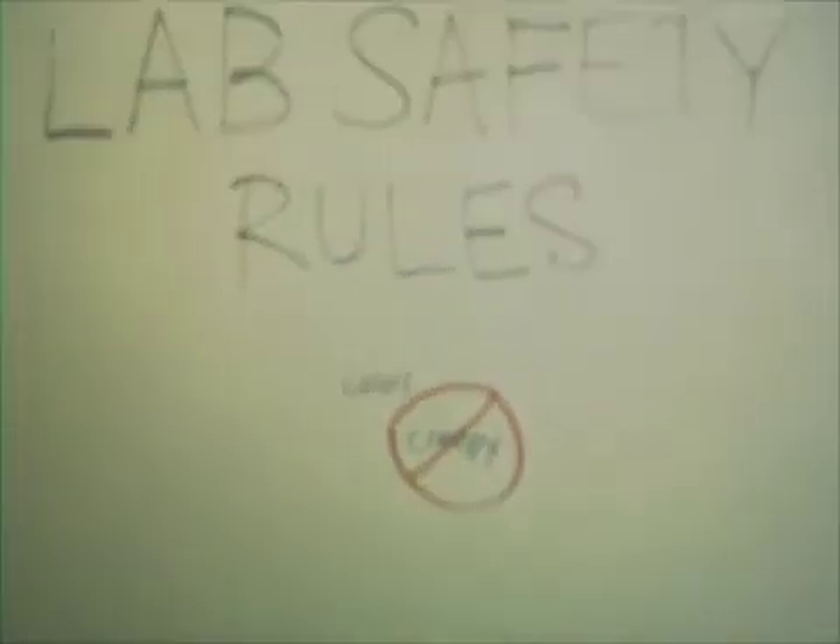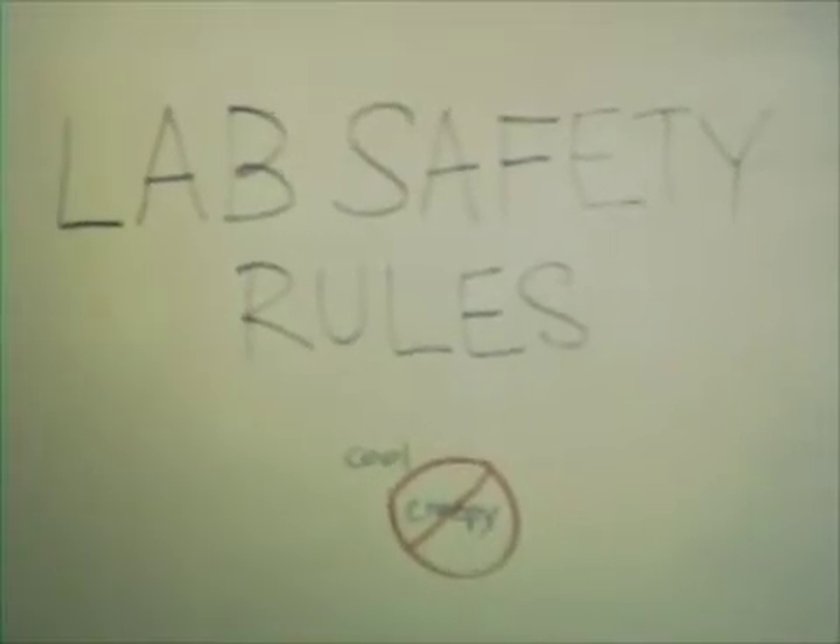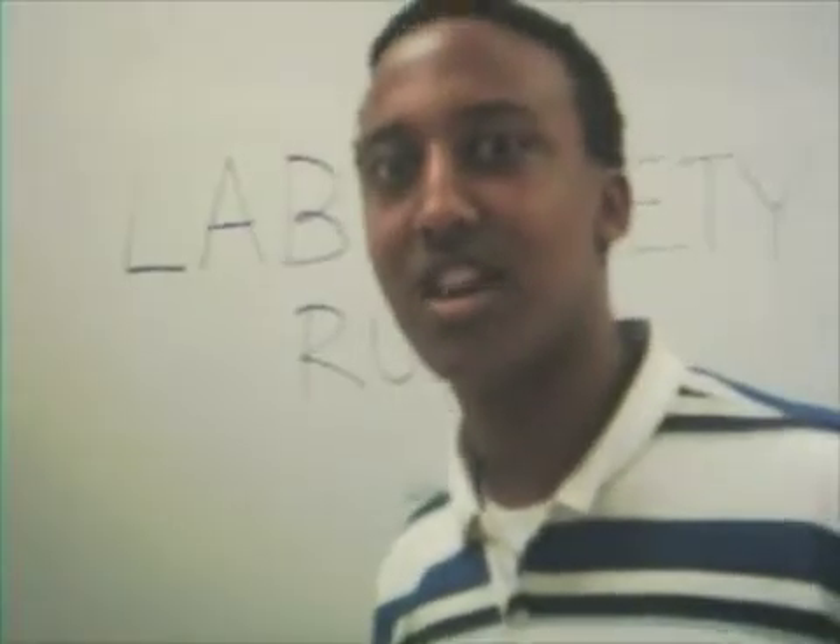Lab safety rules! In each frame, you will hear an appropriate safety rule and then see the consequences of not following the rule. Please pay attention.